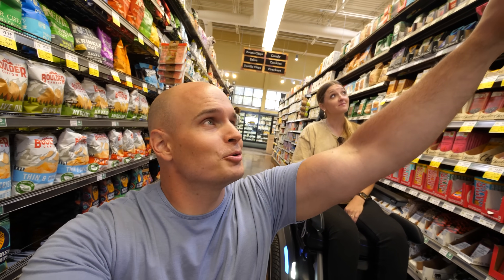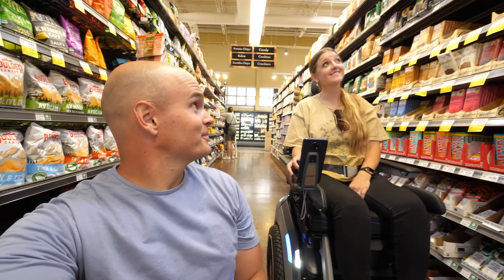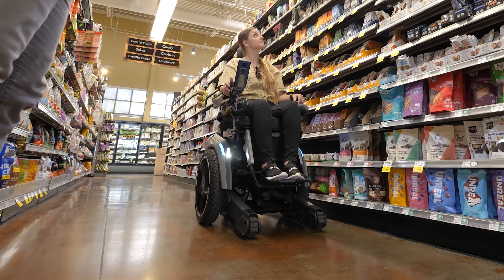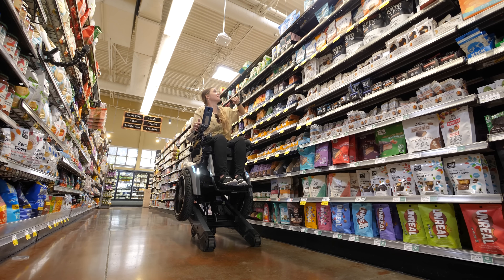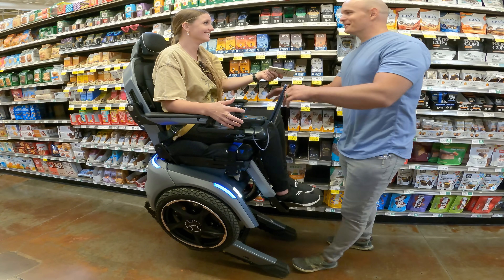Cambry, I see a milk chocolate bar up on the top shelf. Do you think you could get it for me? This one? Yes. Now you're as tall as I am.